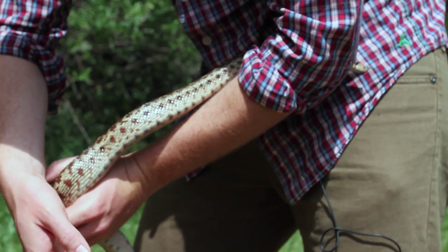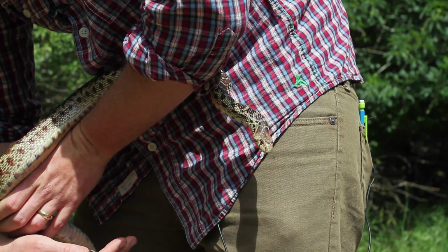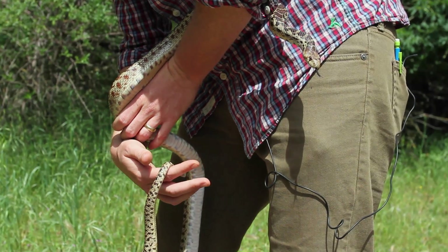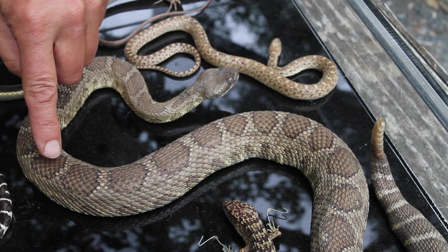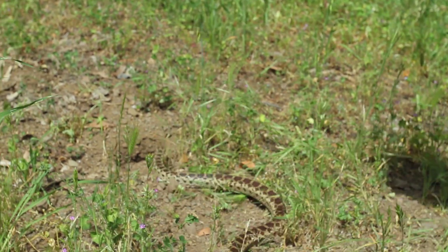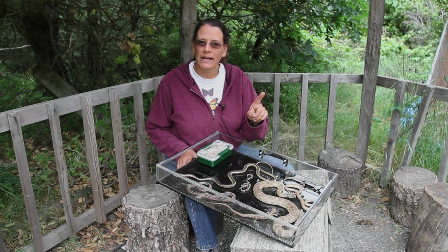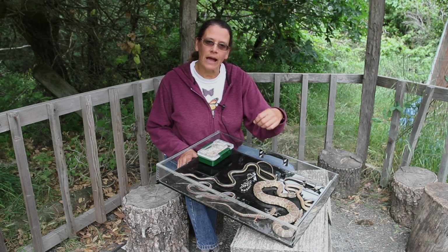They also do something called mimicking. The patterns on the body of a gopher snake are a lot like a rattlesnake. I do have a rattlesnake here in this container. If you compare the shape of the pattern on the rattlesnake with the gopher snake, they're really a lot alike. That helps the gopher snake trick other animals into thinking it's actually a rattlesnake. But there's one easy way to tell the difference.